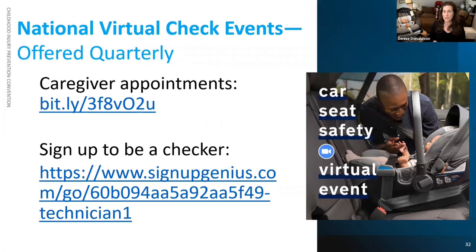Because virtual checks have become so popular, there is now a national virtual check event series offered quarterly. The first was for Seat Check Saturday in September of last year, and it was so successful that they expanded to once every quarter. It's a way that caregivers can get their car seat checked virtually by a technician anywhere in the country. Caregivers can sign up to get a check, and technicians can sign up to be one of the checkers through the listed website. We strongly urge people who are doing virtual checks to get involved nationally doing car seat checks virtually as well.